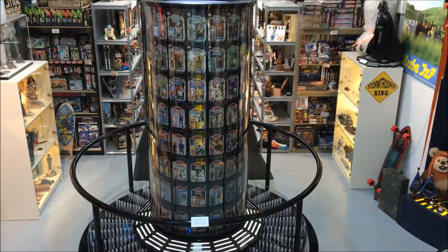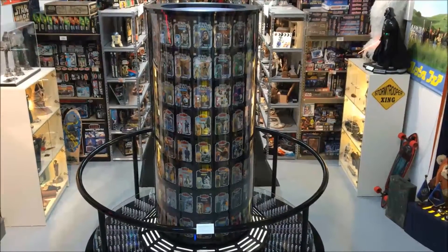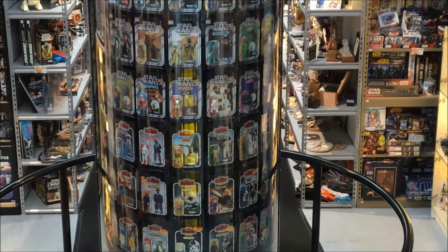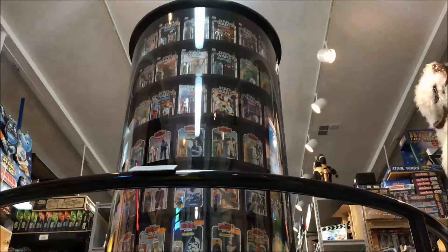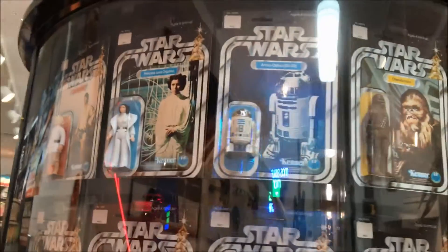Ladies and gentlemen, introducing the world's largest collection of vintage Star Wars action figures in original packaging. This one-of-a-kind display includes 112 vintage Kenner Star Wars action figures from the 70s and 80s, including the original 12-backs all the way through the Droids and Ewoks line.